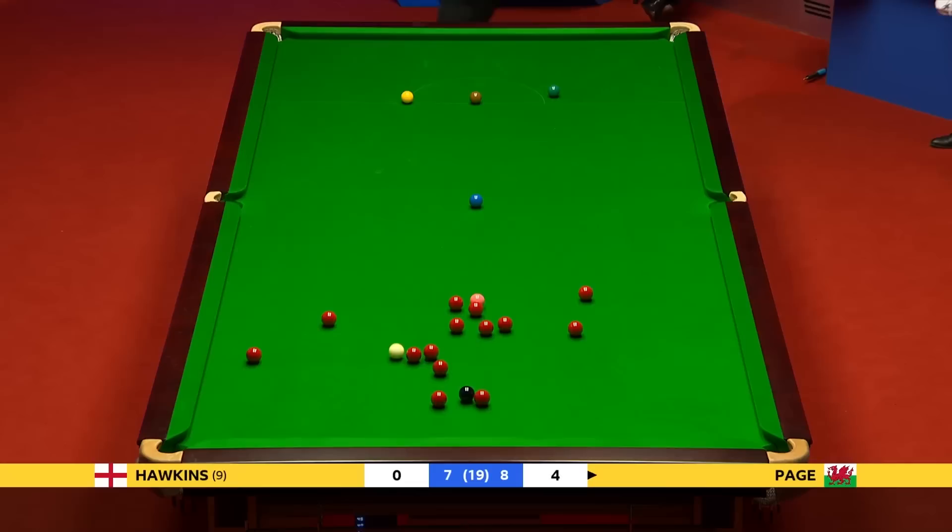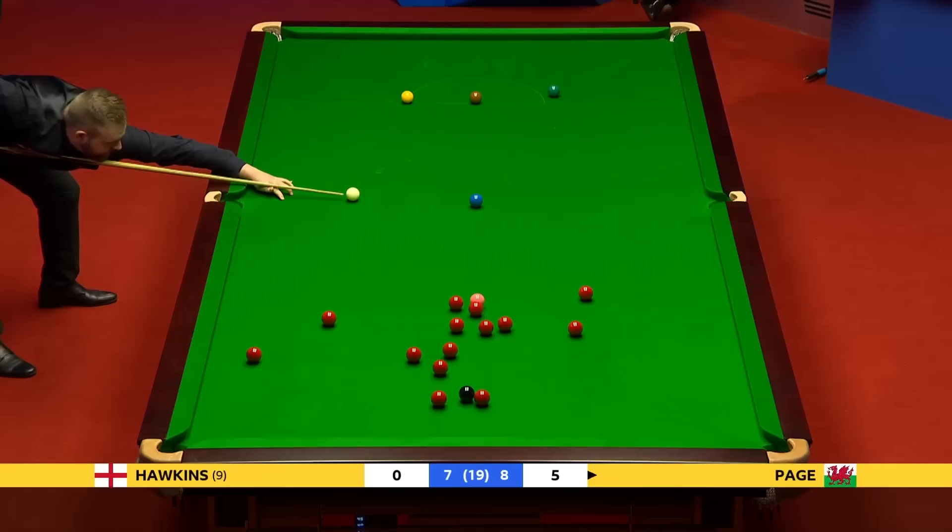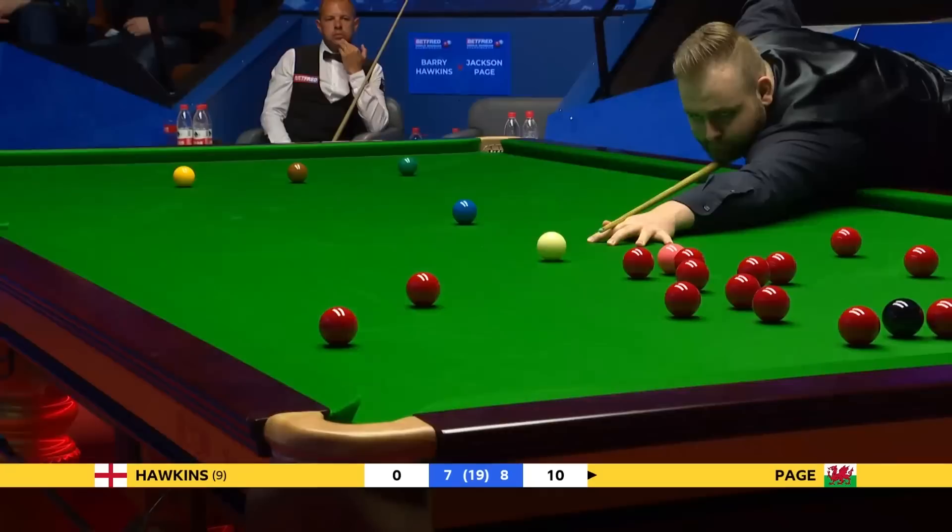Brilliant chance. Just seems the pattern tonight, doesn't it, John? Every circle frame, the pink and black are tied up early on. It's very difficult for a player to get in and score.